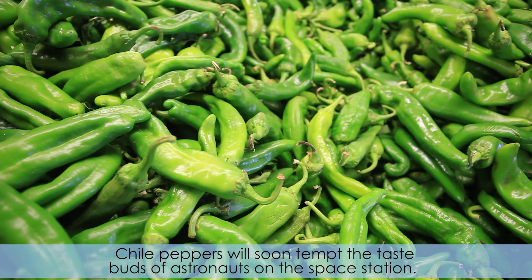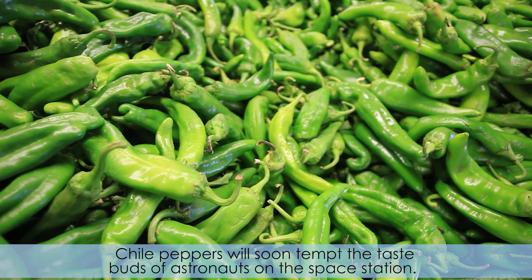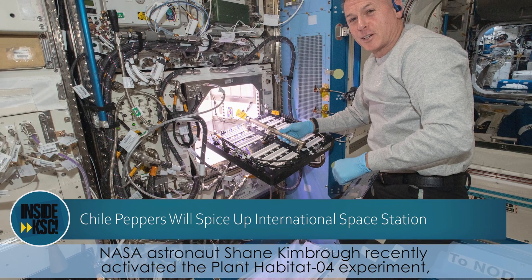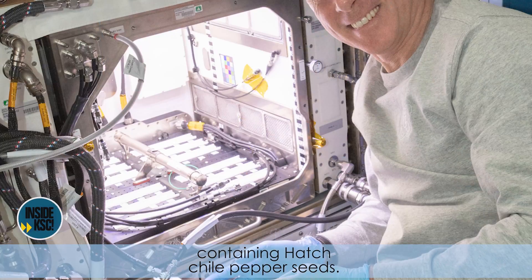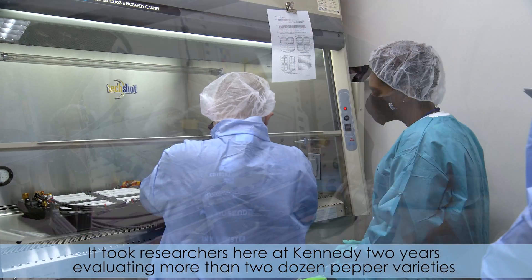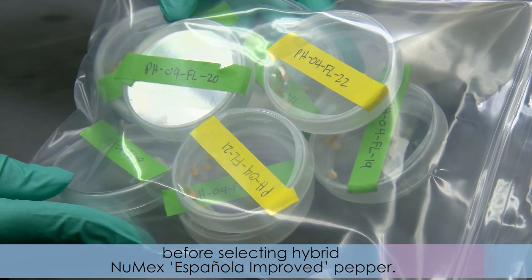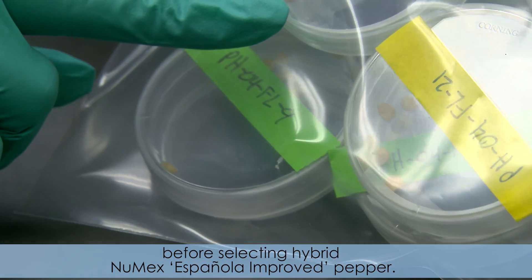Chili peppers will soon tempt the taste buds of astronauts on the space station. NASA astronaut Shane Kimbrell recently activated the Plant Habitat-04 experiment, containing hatched chili pepper seeds. It took researchers here at Kennedy two years evaluating more than two dozen pepper varieties before selecting the hybrid Numex Española-Improved Pepper.